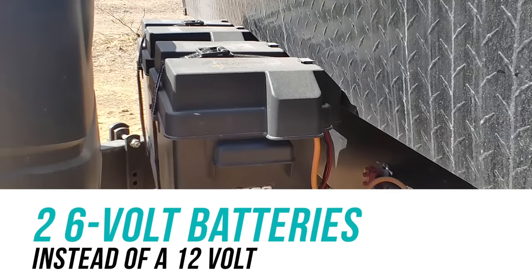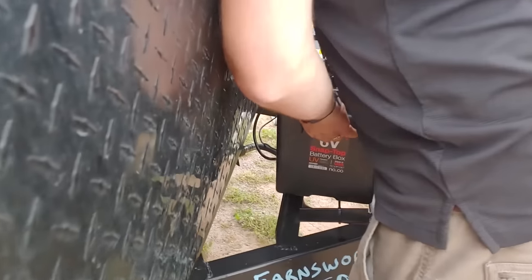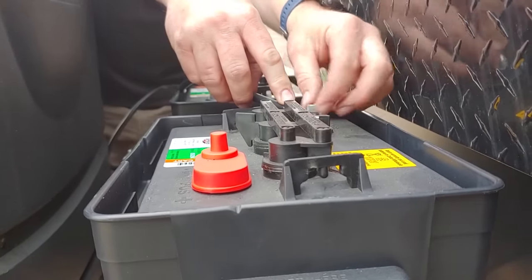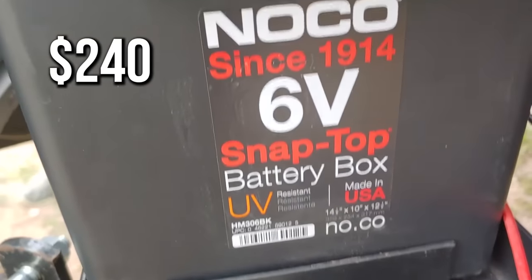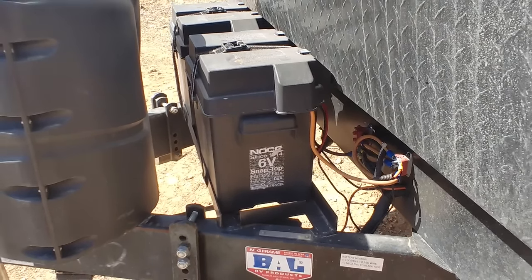The next thing is our batteries. We replaced our one acid lead 12-volt battery with two 6-volt golf cart batteries from Costco. They cost about $100 to $120 each. That was after we had already replaced our 12-volt battery twice because we let them run down too far. But we haven't had any trouble — we bought those about a year ago, they're still fabulous, and we get a lot more time out of them.